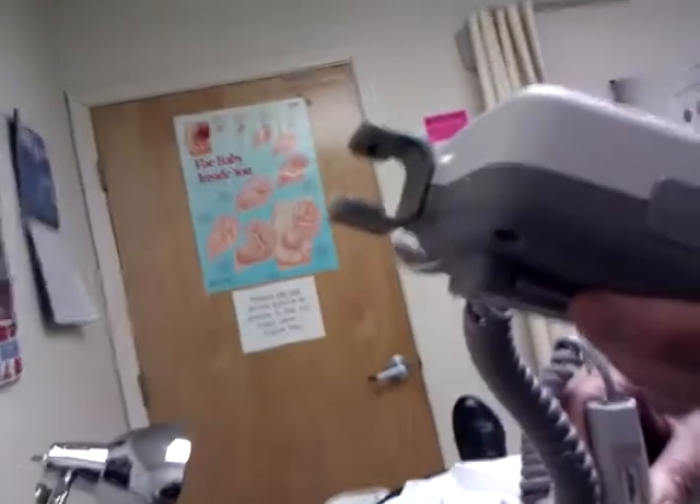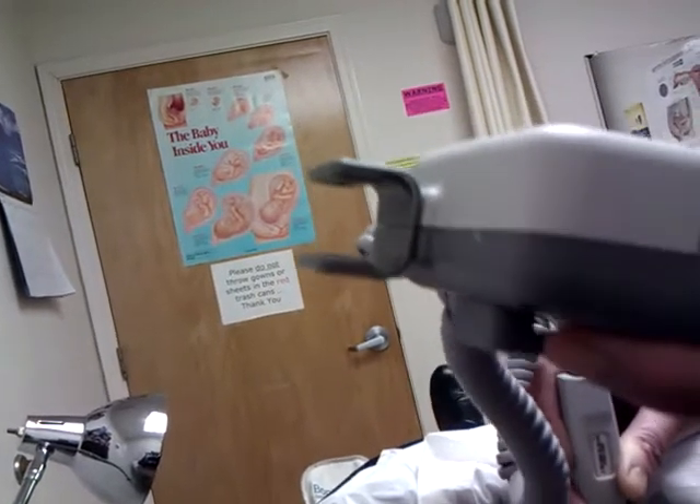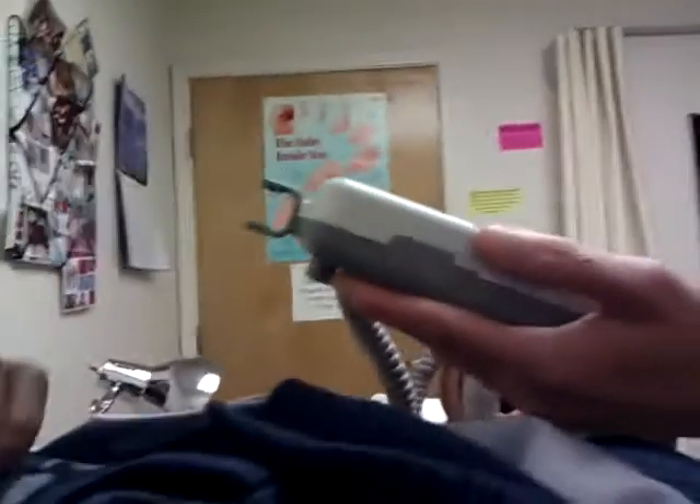This is why when you go to the hospital by the ICU, they make you turn it off so it doesn't interfere with the ventilator. They could do it for the back.